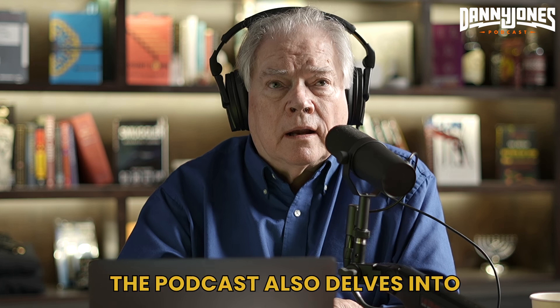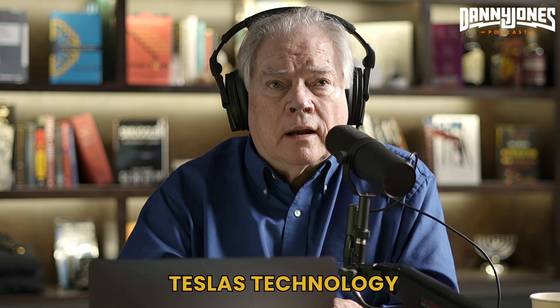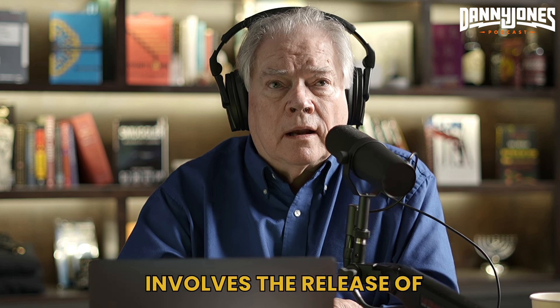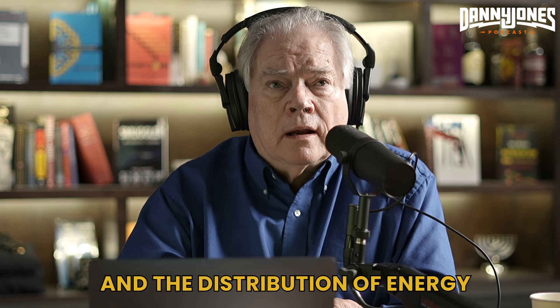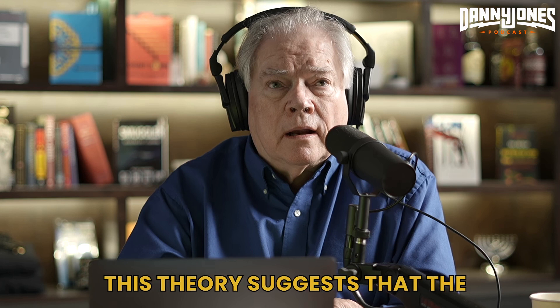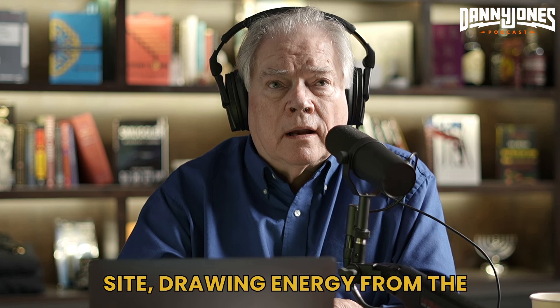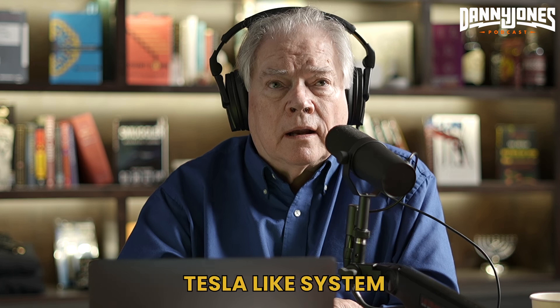The podcast also delves into the potential connection between the Great Pyramid and Tesla's technology. Dunn introduces the concept of the Tesla connection, which involves the release of electrons from the lithosphere and the distribution of energy through a dome-like structure. This theory suggests that the pyramid may have been a massive energy manufacturing site, drawing energy from the Earth's lithosphere and distributing it through a Tesla-like system.